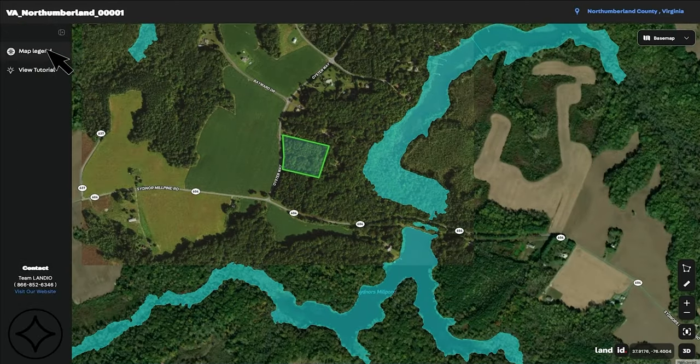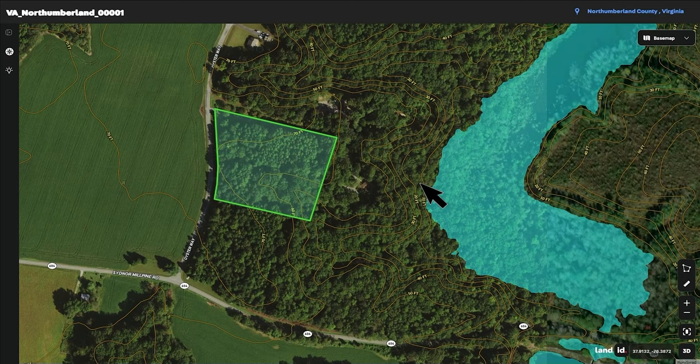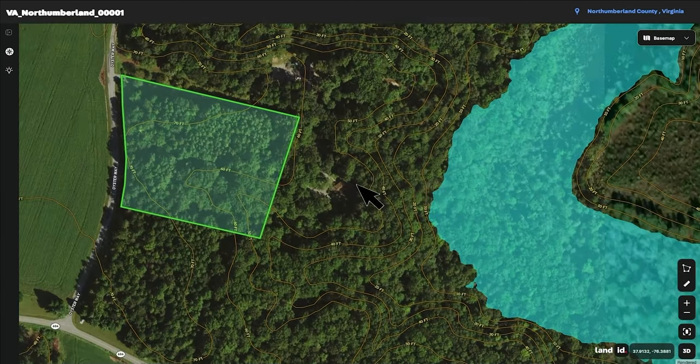And if we turn on those contour lines, you can see that elevation change as it continues to get closer to the creek. There's a much steeper slope on one side and a much gentler slope on the 5.59 acres.